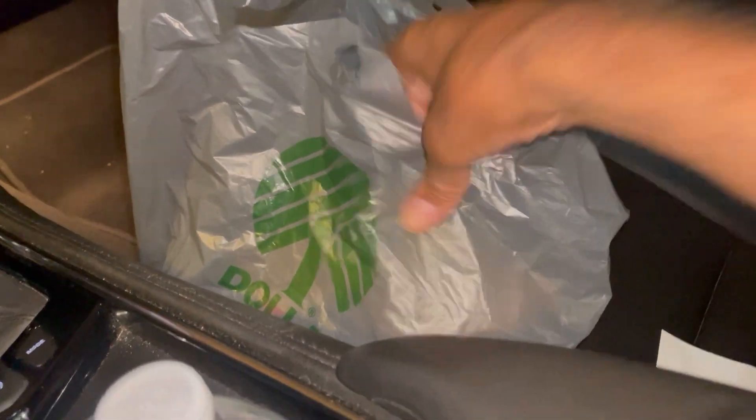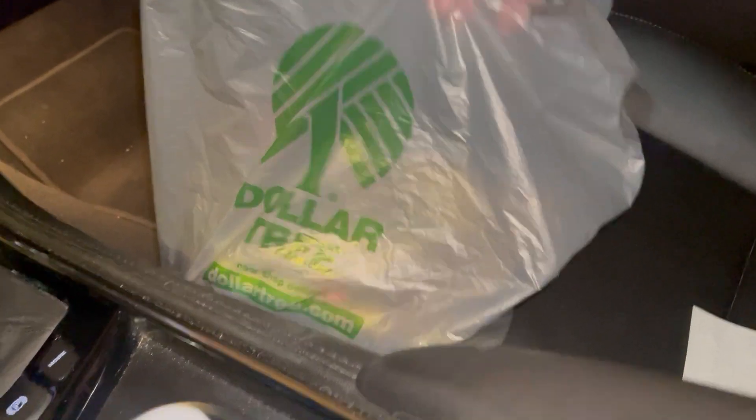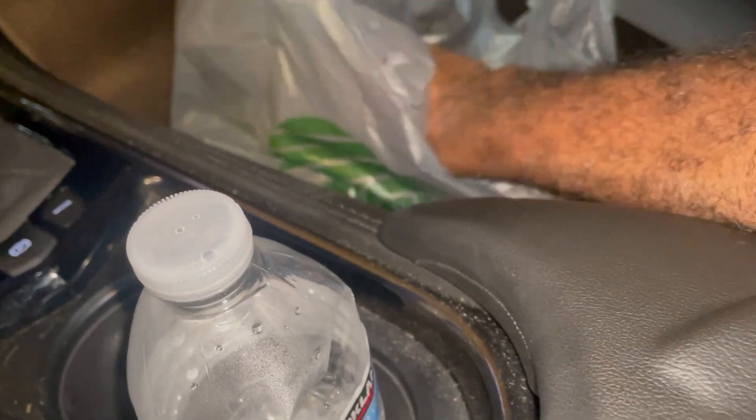Hello fellow collectors. I made a stop at Dollar Tree, picked up a few items. Let's see what I got in the bag.